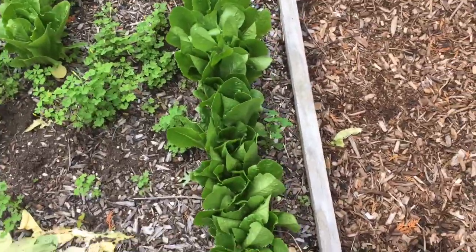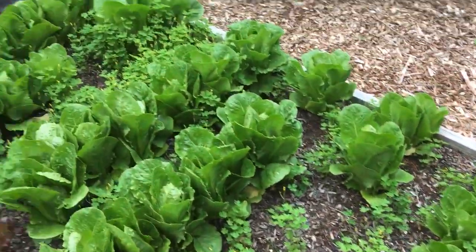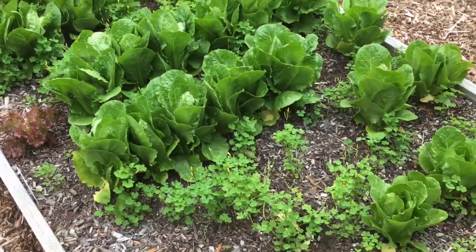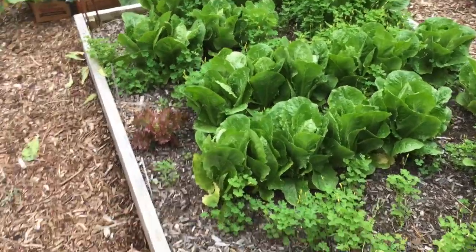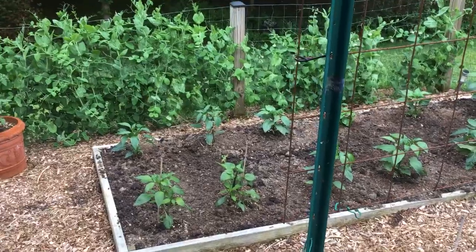Here's some cut-and-come-again lettuce that I need to cut. My neighbors are going to be eating good, and so am I — I've got so much lettuce I'm going to be passing this stuff out for sure. All right guys, have a good day, catch you on the next one. Any questions, hit me up.